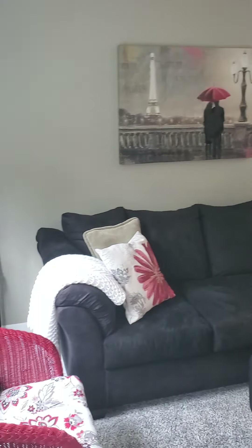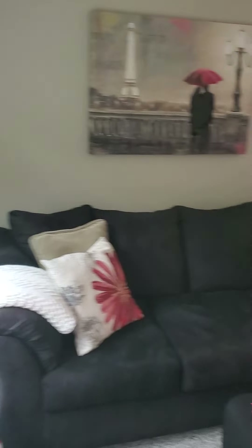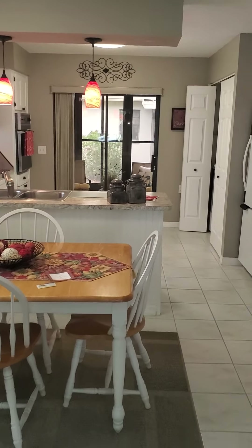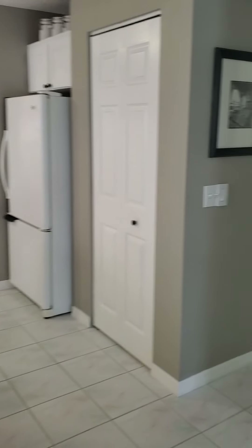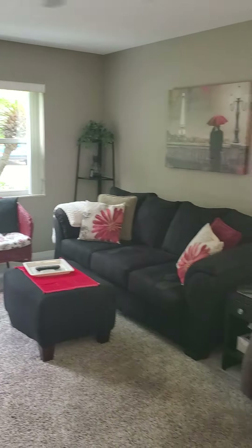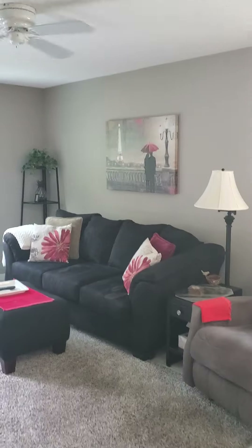Nice living room. Nice size room here. Ceiling fans.